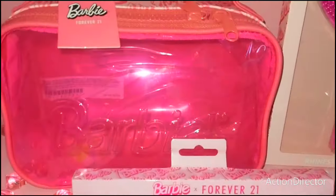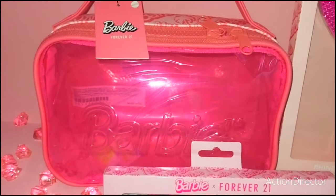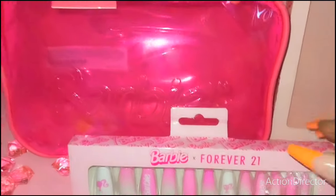So we're going to be packing this cosmetic bag here today. It's so pretty — I love clear-type bags, and it has all the Barbie logo, palm trees, just looking all Cali style. So beautiful.